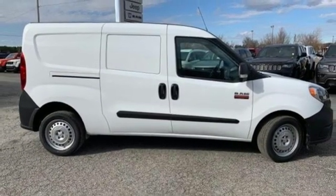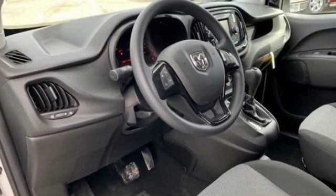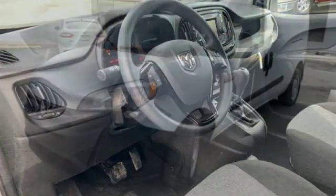Kelley Blue Book finds the smooth ride, tight turning circle, and 9-speed automatic transmission all distinguish the Promaster City from competitors.